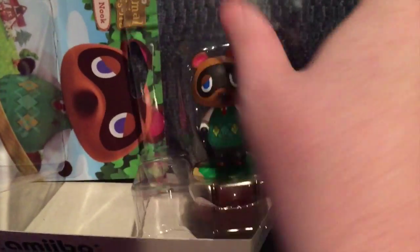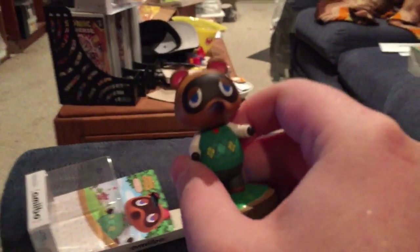Everybody's favorite loan officer slash store owner slash greedy SOB of Animal Crossing — Tom Nook.